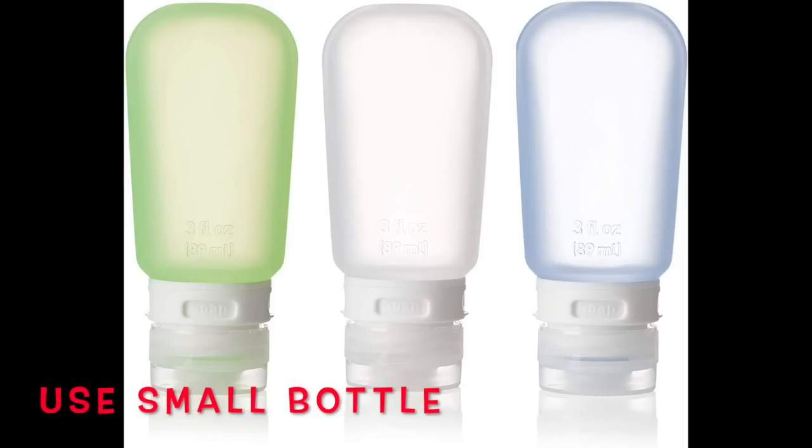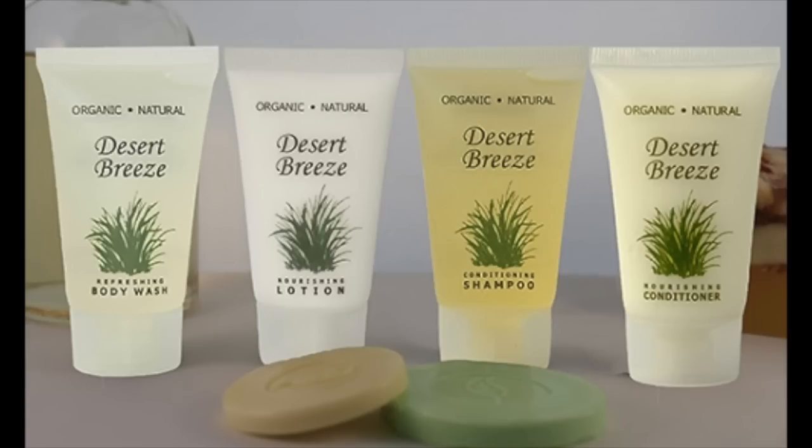Another travel hack for your hotel from Izumi: have your own shampoo container but only pack a small amount of your shampoo. When you shower, use a little of the hotel shampoo and a little of your own. She suggests mixing them — I have dry scalp when I travel, so I have to use my own shampoo, but it's a great idea.